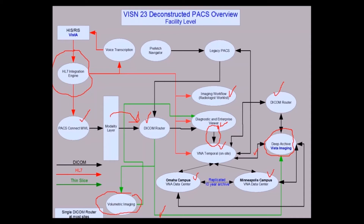Up at the top of the diagram there is a prefetch engine listed. That was unique to Iowa City — something I had to come up with. I'll explain that in a later slide.